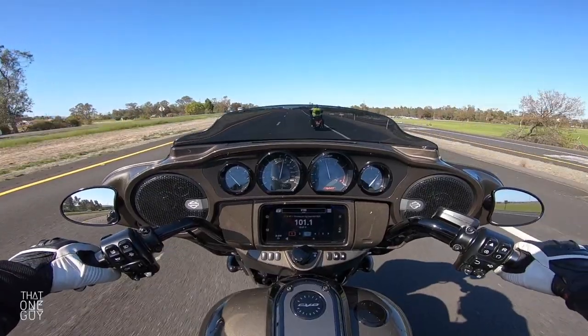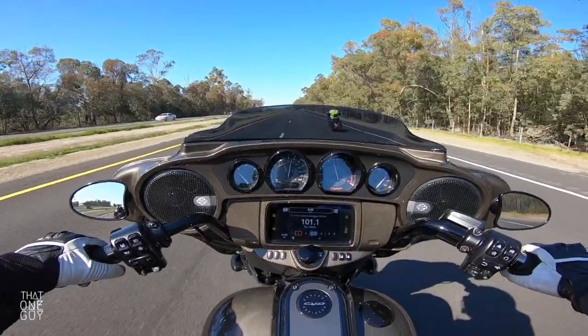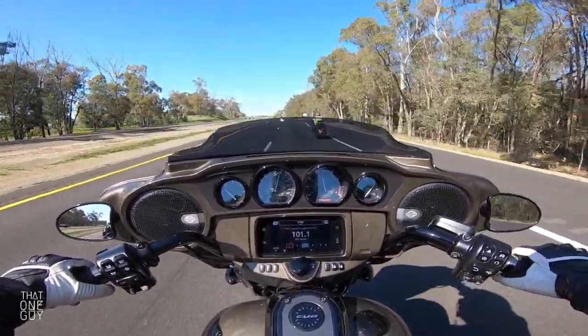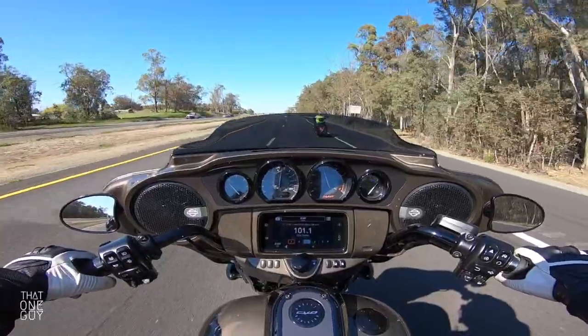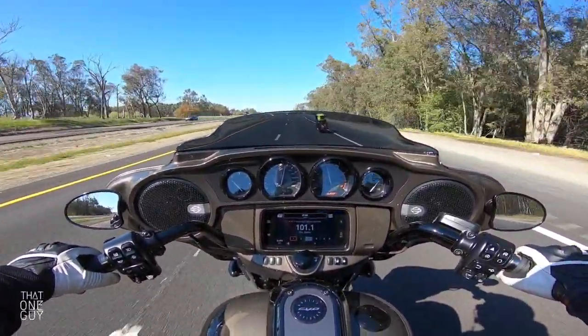Really comfortable ride. Once you get up to speed, even at slow speeds, it was really easy to maneuver. This thing's a dream to ride. The saddle on the CVO Street Glide holds you in place, and it's not just one of those saddles that holds you in place — it's also very cushy.